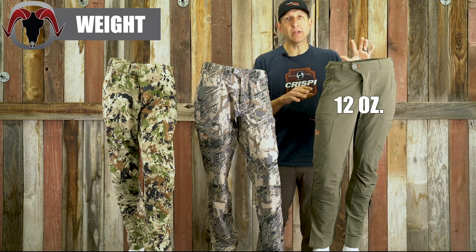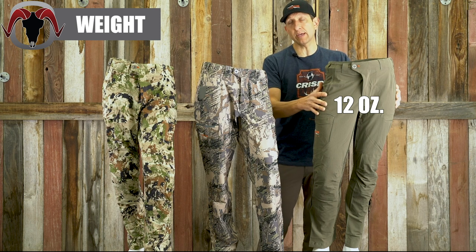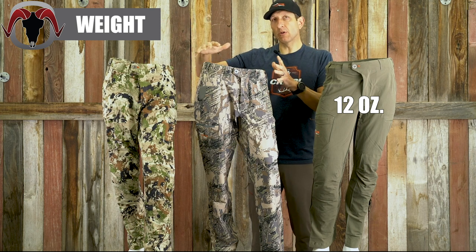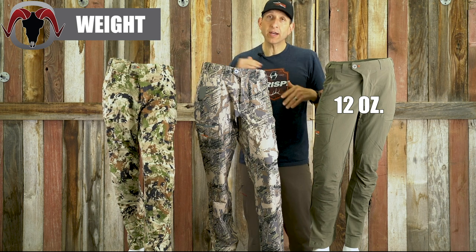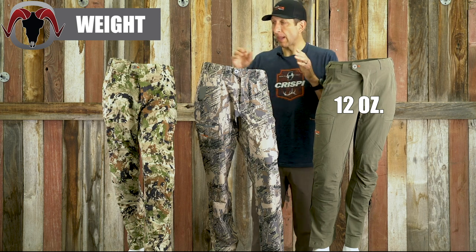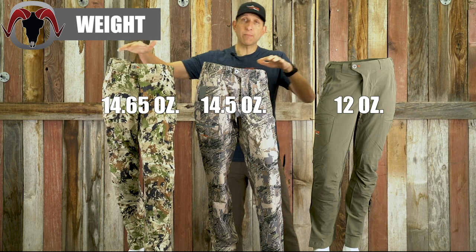As far as weight, the Ascent pant comes in at 12 ounces — extremely light, and it dries really well. If you're hunting more desert country, I'd probably skip the other two and go straight to the Ascent. If you're in mid-alpine terrain — Utah, Wyoming, Idaho — I'd start looking at the Traverse and Apex, unless you run hot and want something ultra-light. The Traverse and Apex come in at 14.5 and 14.65 ounces respectively.